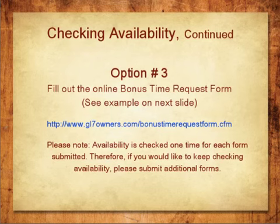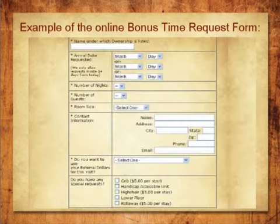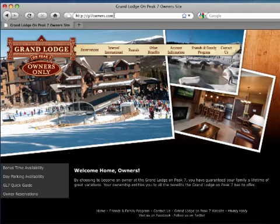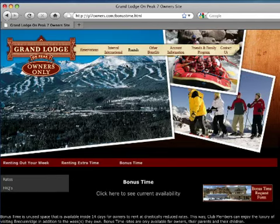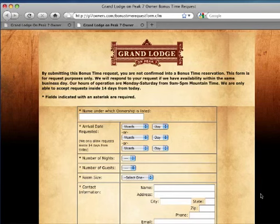Here is the website address where the Bonus Time Request form can be found. Simply fill out this form to let us know what dates you are looking for, what unit size, and your contact information. You can also let us know if you have any special requests, such as needing a handicapped unit or a crib. Simply go to www.gl7owners.com, scroll over where it says Rentals, and choose the third item in the drop-down list which says Bonus Time. From there, click into the Bonus Time Request Form.